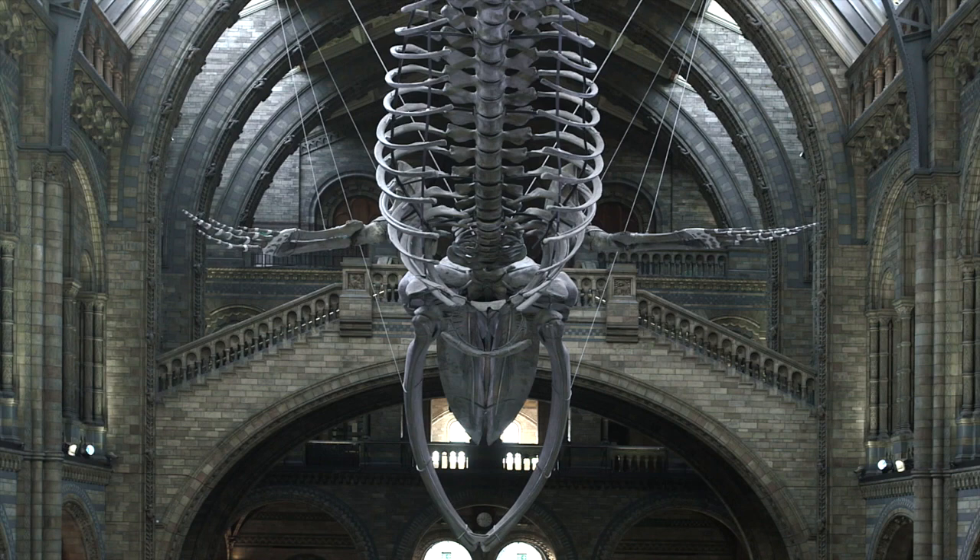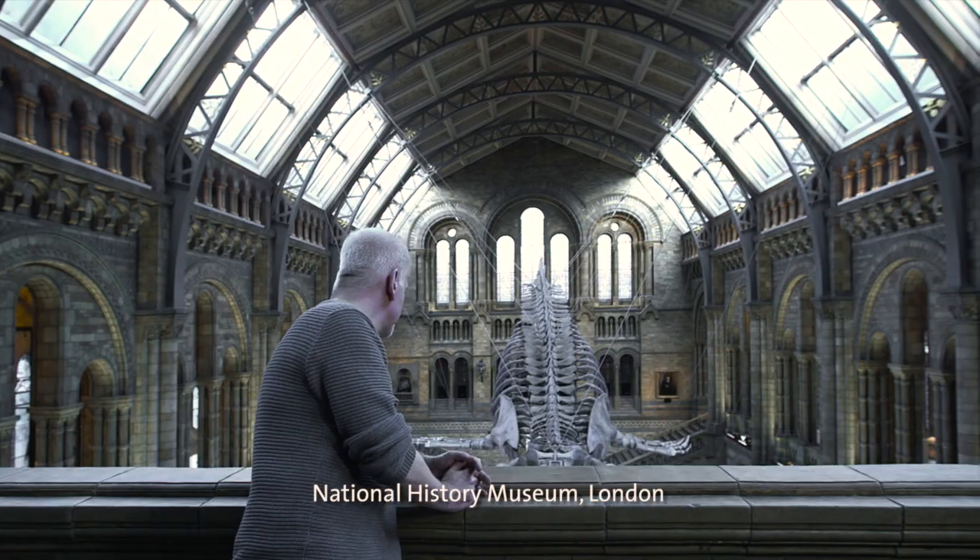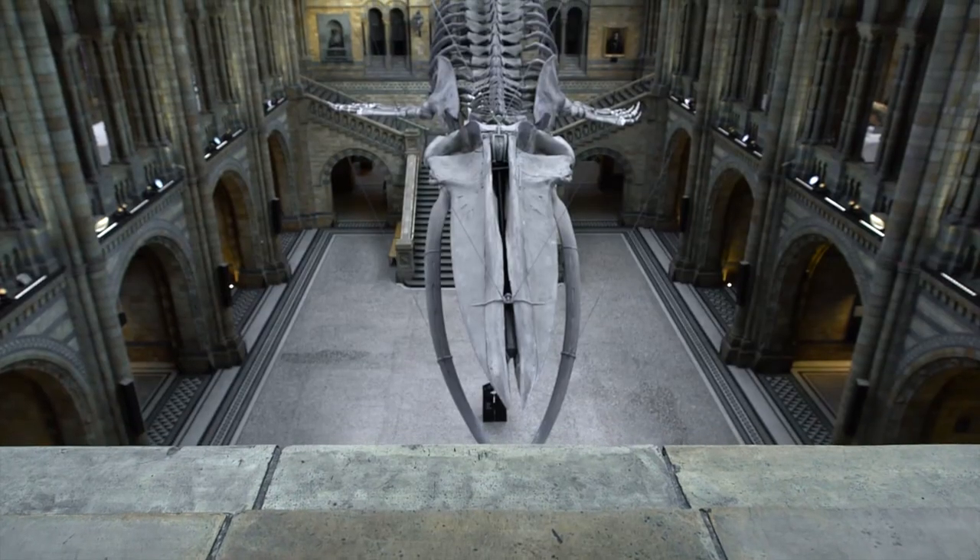There are approximately 90 species of whales, dolphins and porpoises currently identified across the Earth's oceans, and they're split into two main groups: the toothed whales and dolphins, and the filter feeders, the baleen whales.